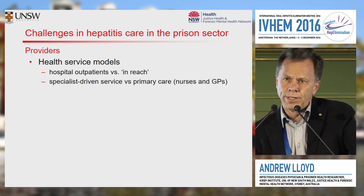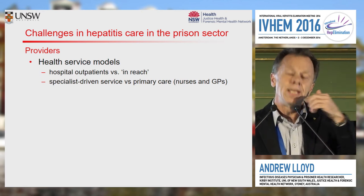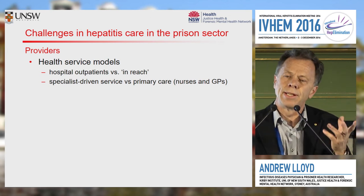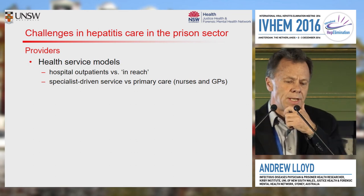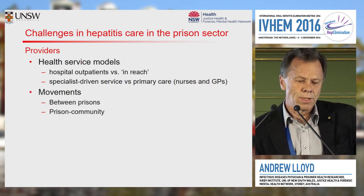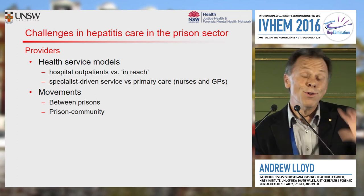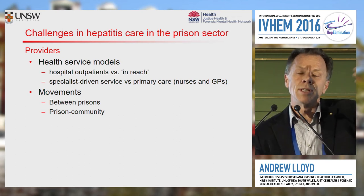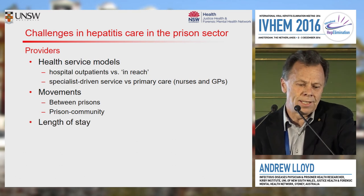In general, across most systems, nurses in the prison sector are often more readily available, and we've heard already of some circumstances where nurse-led models of care have been well established — that's an opportunity we've taken up in New South Wales. Movements are flagged as an issue — not only between prisons, but between the prisons and the community. Getting continuity of care into the community is challenging.